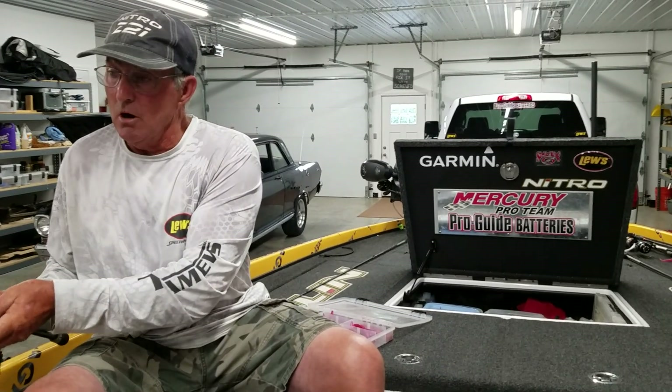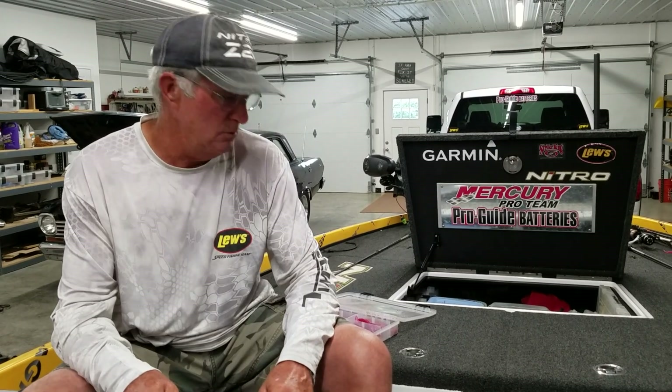That bite doesn't work all over — there seem to be isolated docks year after year that consistently hold fish, some on the main lake and some in the creeks. What seems to be the key difference is what's underneath the dock. Normally a good dock will have a channel swing that comes in or out, and a little timber underneath. On the real deep docks — 50 to 70 feet — if it's got some timber coming up to about 30 feet, those can be good docks as well.